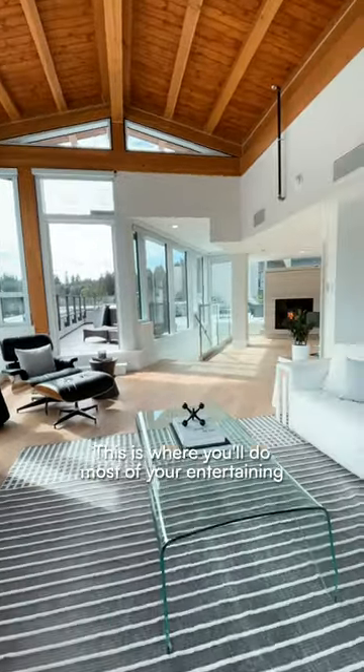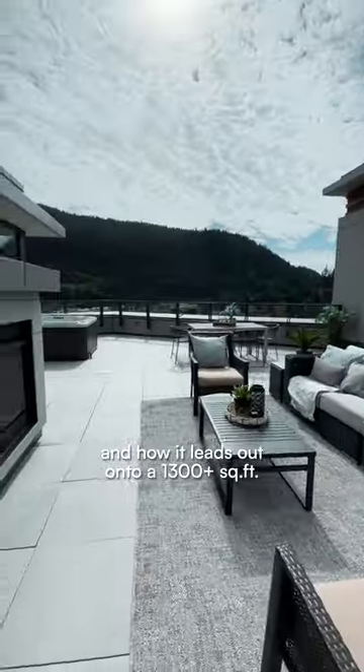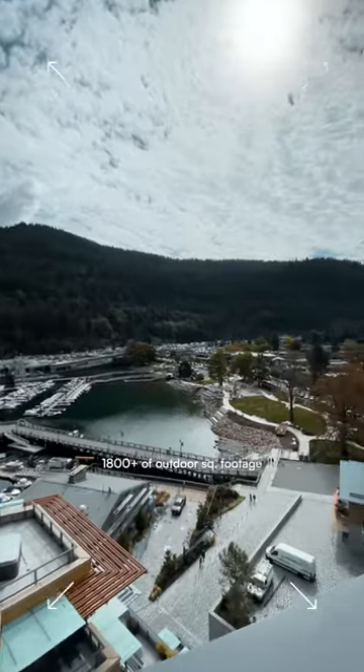This is where you'll do most of your entertaining because of this living area, the extremely convenient wet bar, and how it leads out onto the 1,300 square foot plus private terrace with a fireplace, outdoor kitchen, and hot tub ready to go.